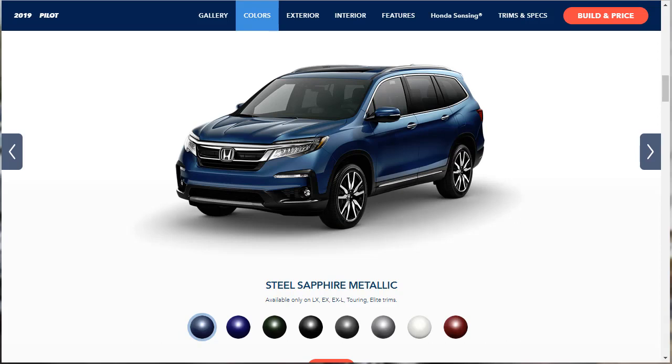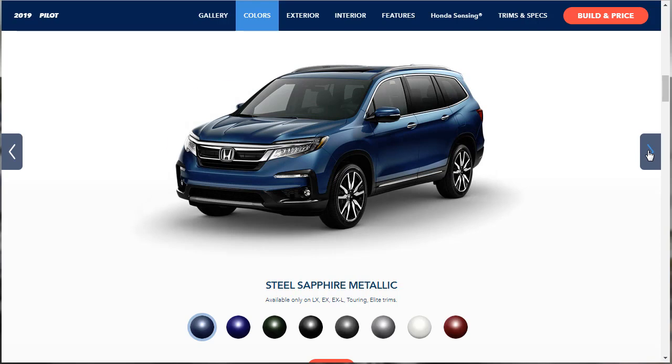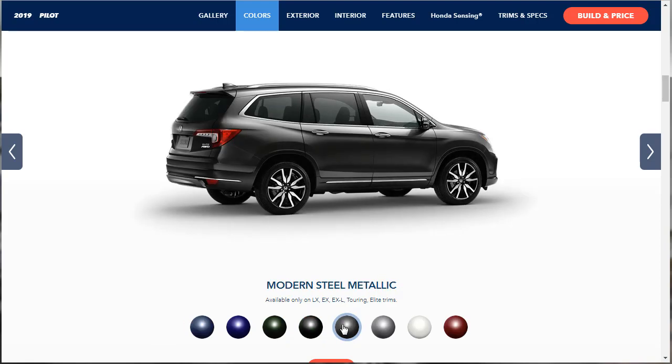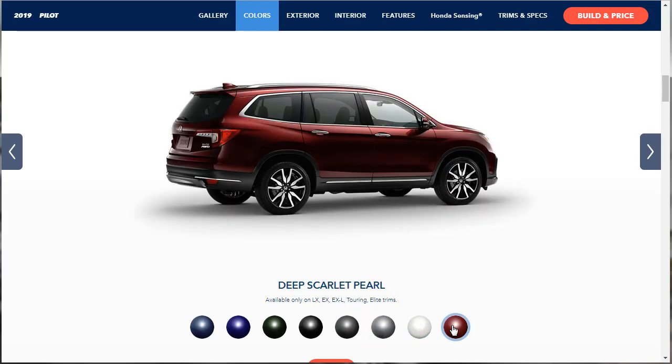Let's look at the exterior colors for the 2019 Honda Pilot. The options are: steel sapphire metallic, obsidian blue pearl, black forest pearl, crystal black pearl, modern steel metallic, lunar silver metallic, white diamond pearl, and deep scarlet pearl. They tell you what trims each color is available on — not every color is available for every model. Honestly, none of these colors really jump out at me, so I'm not sure what color we'll pick when we get to it.